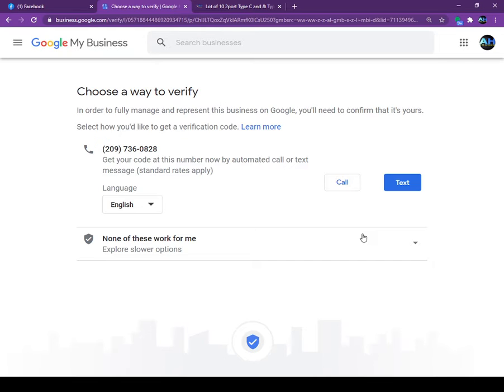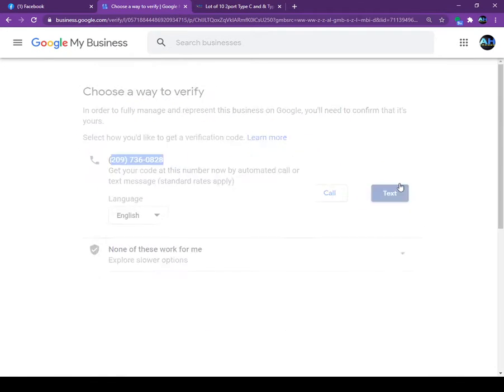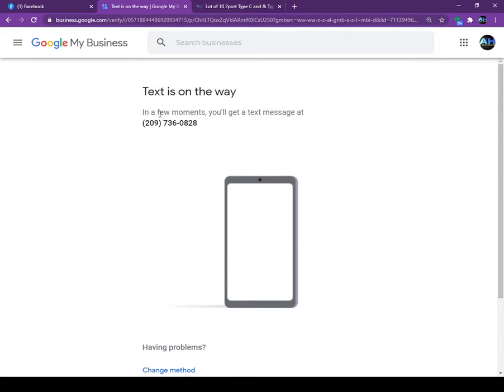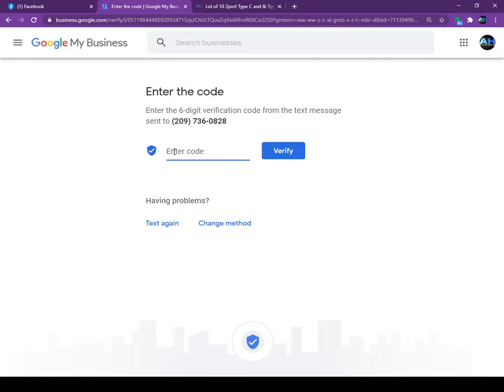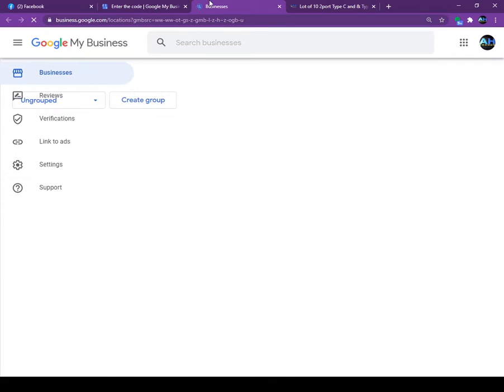Google wants to verify you are really the owner of this business. They will use the phone number on file for the business and give you two options: they can send you a code by calling or by texting. You can choose either one. If you click 'Text,' the business will receive a text message with a code, and you put the code in here and click 'Verify.'